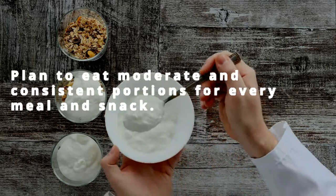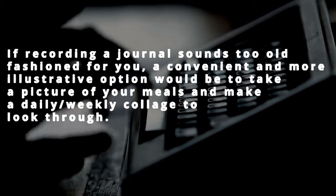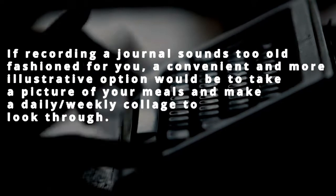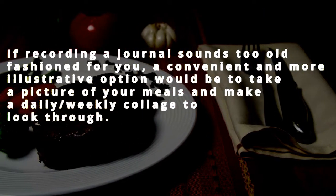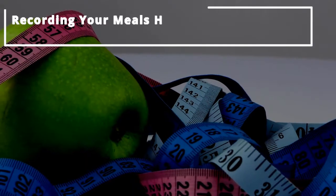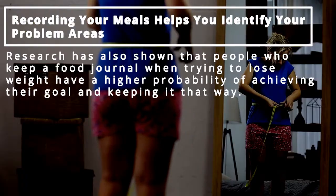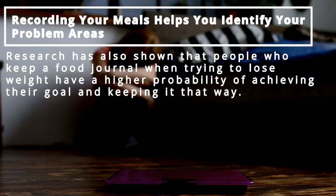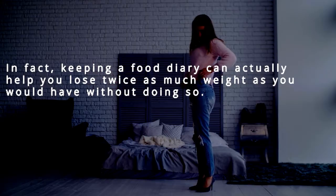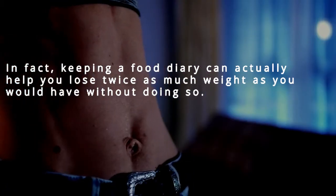Plan to eat moderate and consistent portions for every meal and snack. If recording a journal sounds too old-fashioned, a more convenient option would be to take a picture of your meals and make a daily or weekly collage to look through. Recording your meals helps you identify problem areas. Research has shown that people who keep a food journal when trying to lose weight have a higher probability of achieving their goal and keeping it. In fact, keeping a food diary can help you lose twice as much weight as you would without doing so.